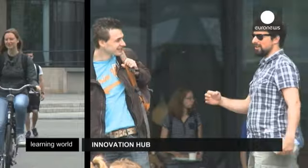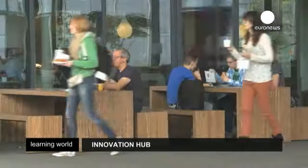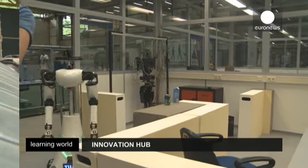The Eindhoven University of Technology was founded almost 60 years ago in 1956. Learning World went along to meet the Dean, who is very proud of the university's academic achievements.